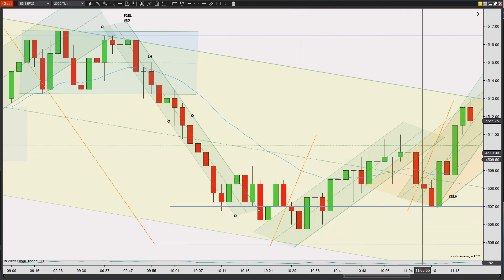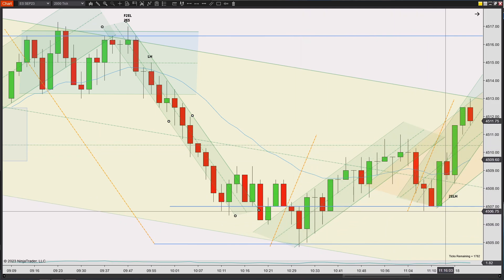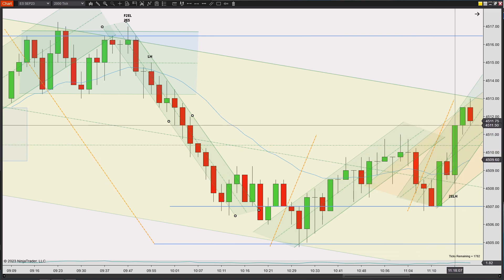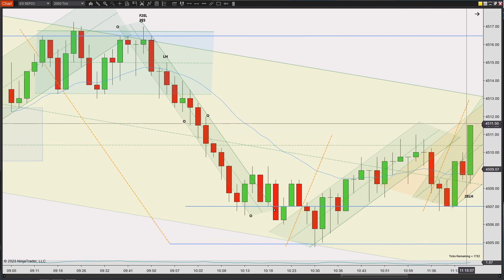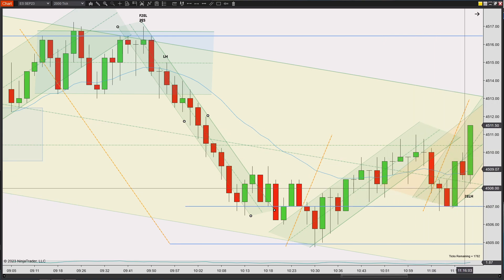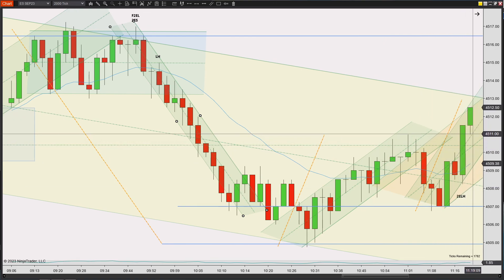I also saw this as a potential short in a trend channel up — it's the first break, now it wants to test this high. When it already tested the high and exceeded it, the trade has been made — too late. You have to see it as the first break, first push up, pullback, a second attempt up. Unless you took anything engulfing, the trade just left without you. Prices continue moving up.